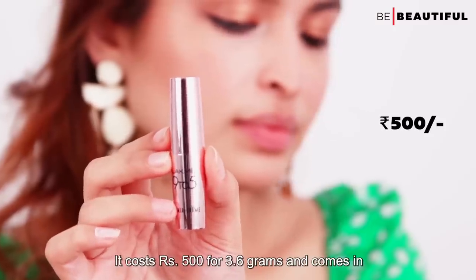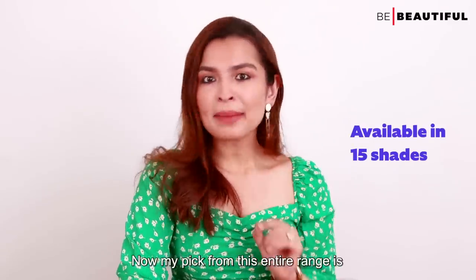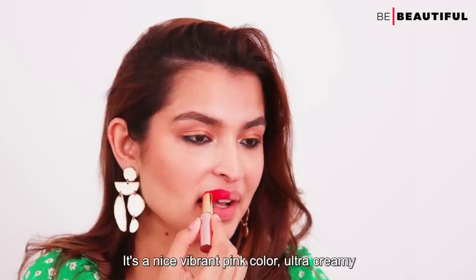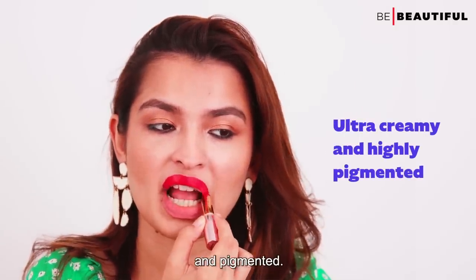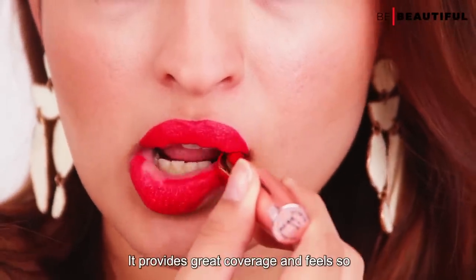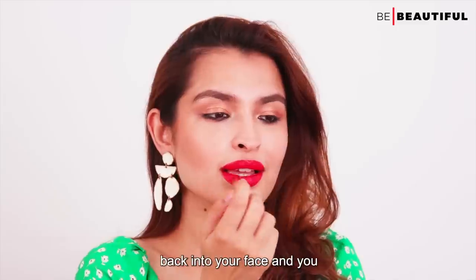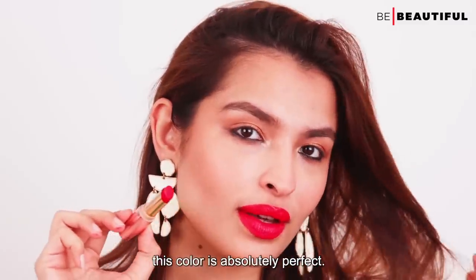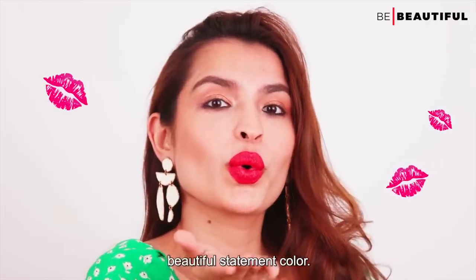Both these ingredients are quite promising and will definitely keep dryness at bay. It costs rupees 500 for 3.6 grams and comes in 15 vibrant shades. My pick from this range is the shade Pink Fox — it's a nice vibrant pink, ultra creamy and pigmented. It provides great coverage and feels so light on the lips. If you want colour back in your face without too much makeup, this colour is absolutely perfect. It truly brings life back and is such a beautiful statement colour.